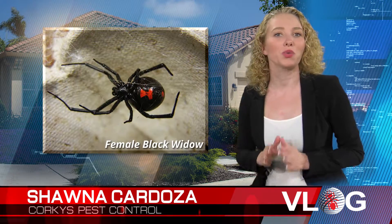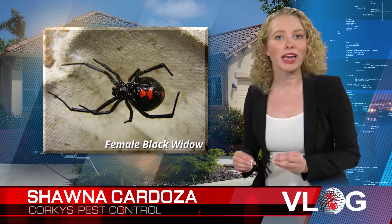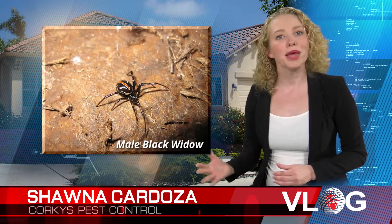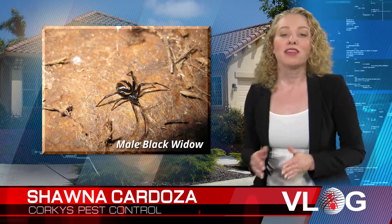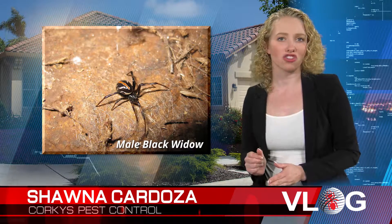We will start with the Western Black Widow. A female adult is normally shiny black with a red hourglass marking on the underside of her abdomen. Her body, not including the legs, is about a half an inch long. The males are light brown to dark brown in color and have red or orange dots on the back sides of their abdomen. The males are considerably smaller than the female, being a third of an inch.